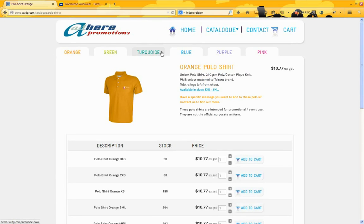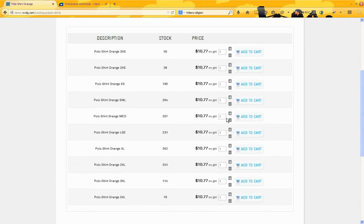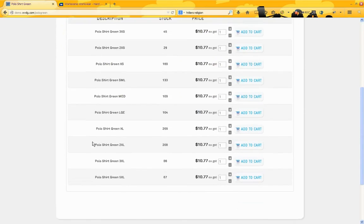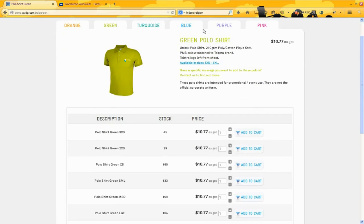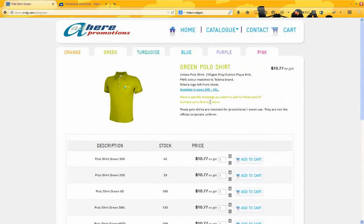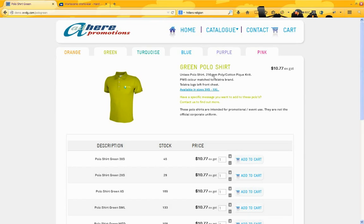So we have our colours running across the top here and our sizes, so they can go down, select the items they want, adding them to cart as they go, then go to the next colour and do the same. Visually it's consistent with the other pages but doesn't get too cumbersome because of the number of variations available. We've also got some pop-ups there on sizing and different things like that which you can do in descriptions.